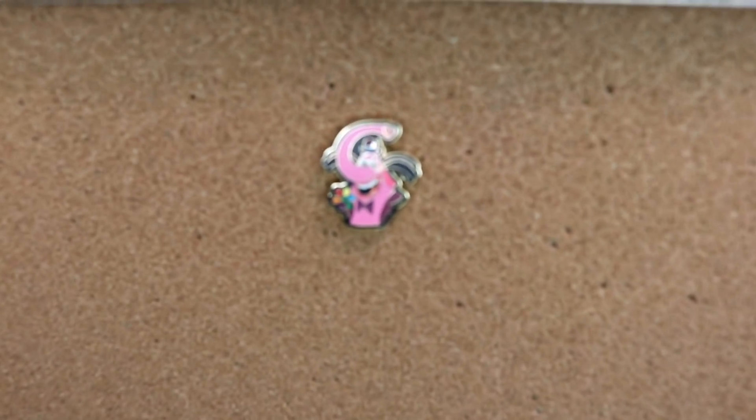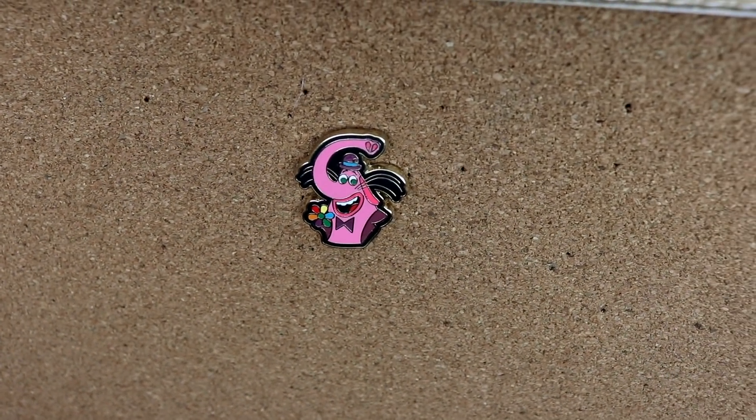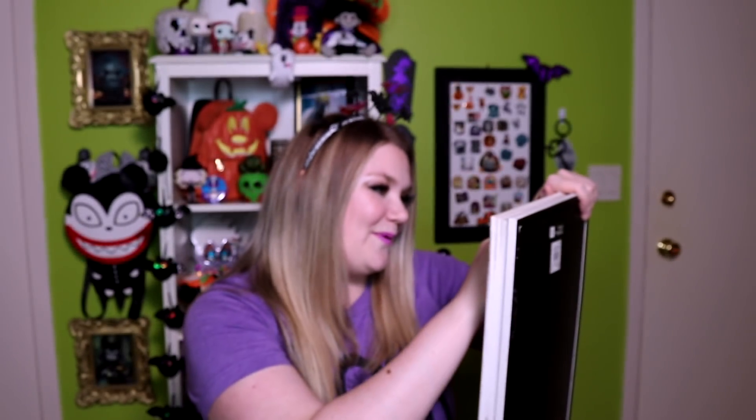These next pins are from a Disney pin live sale from the Blue Crew. My friend Jen — I'll link her below at Jen's New Adventures — she zapped me a pin, which means she paid for the pin and had them put it in my envelope to be shipped to me, which was super sweet. She sent me this really adorable little baby Bing Bong. Isn't he so cute? He's so tiny, like the size of a quarter. I have a little itty bitty Bing Bong collection because Bing Bong is everything.